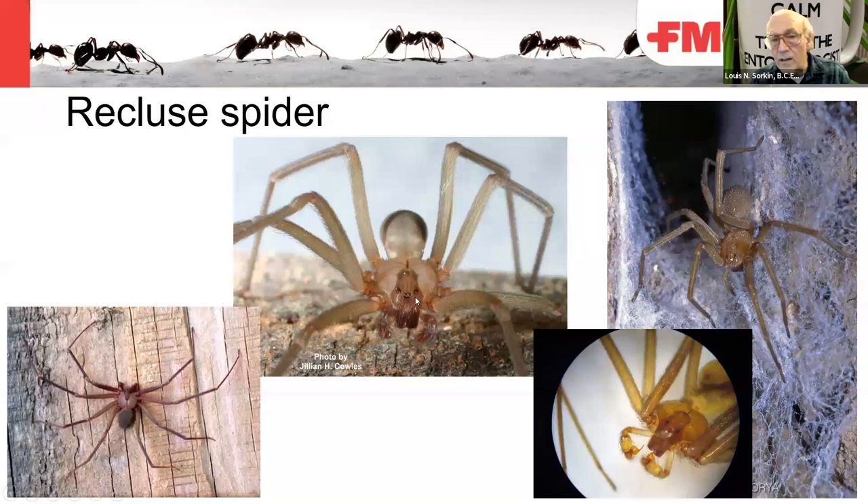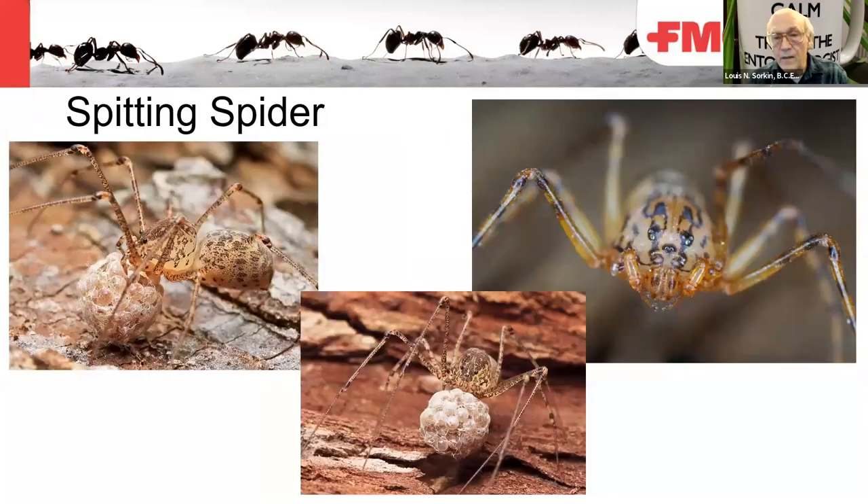The recluse spider has six eyes in three sets of two — three dyads. The male palp structure is distinctive for Loxosceles or recluse spiders. Spitting spiders also have six eyes and a high-domed carapace. They produce venom and liquid silk in glands in the front, spitting it in a crisscross Z-shaped pattern from the chelicerae fangs, sticking down the prey item. The sticky silk and venom combined hold and knock out the prey.